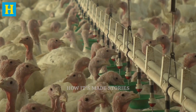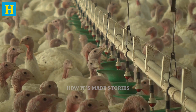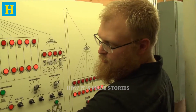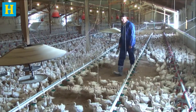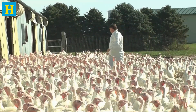Farmers combine traditional farming practices with modern technology, using advancements like automated feeding systems and climate control to optimize growth conditions. By carefully managing these aspects, farmers ensure that the turkeys are raised in the best possible conditions, setting the stage for high-quality meat production.